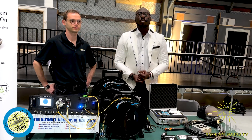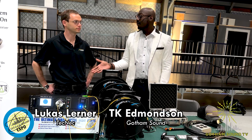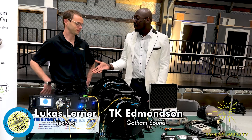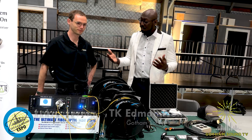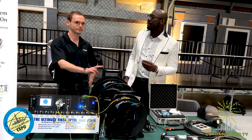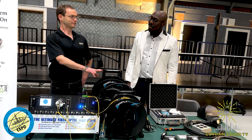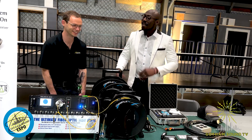Welcome to Gotham Sound Expo 2025. We are here at the Technic booth with Lucas, who I've known for about seven years. It's finally a pleasure to actually meet you face to face — eye to eye, as a Powerline would say, if you get that Goofy Movie reference.